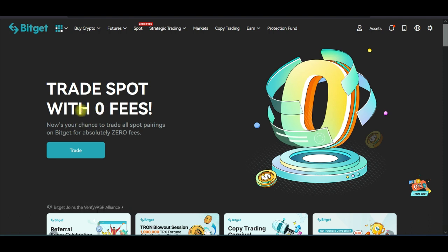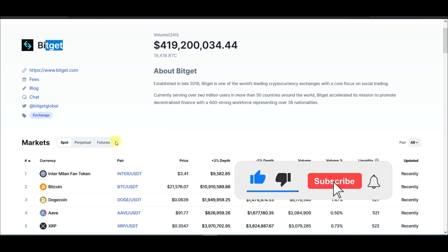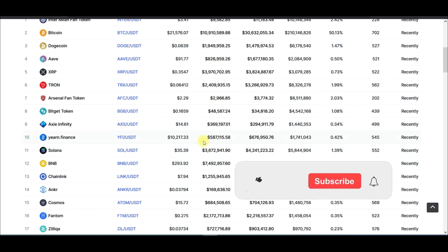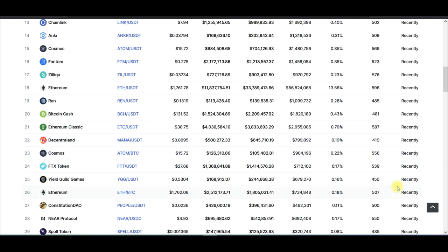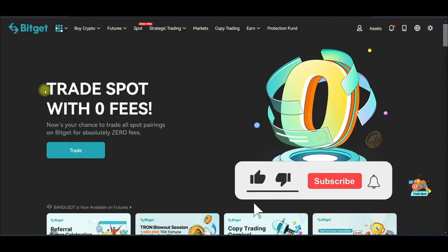If you don't have an account with BigGet already, I'll leave a link in the video description to sign up. BigGet is a crypto trading exchange — as you can see from CoinMarketCap, there are hundreds of millions of dollars traded on BigGet daily. BigGet has all the crypto pairs you can think of, and if you look at the liquidity score, they have very high liquidity, meaning you don't need to worry about slippage.